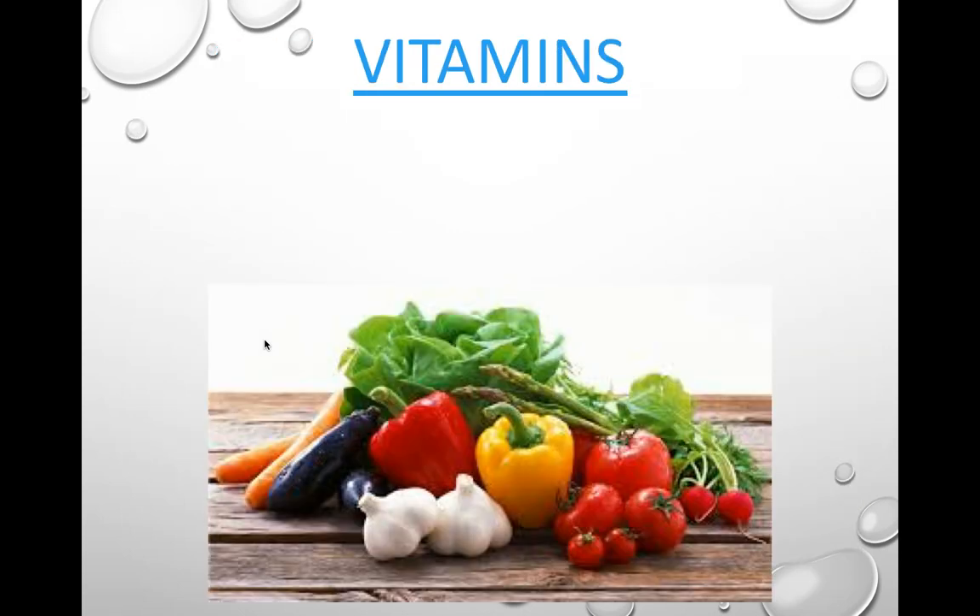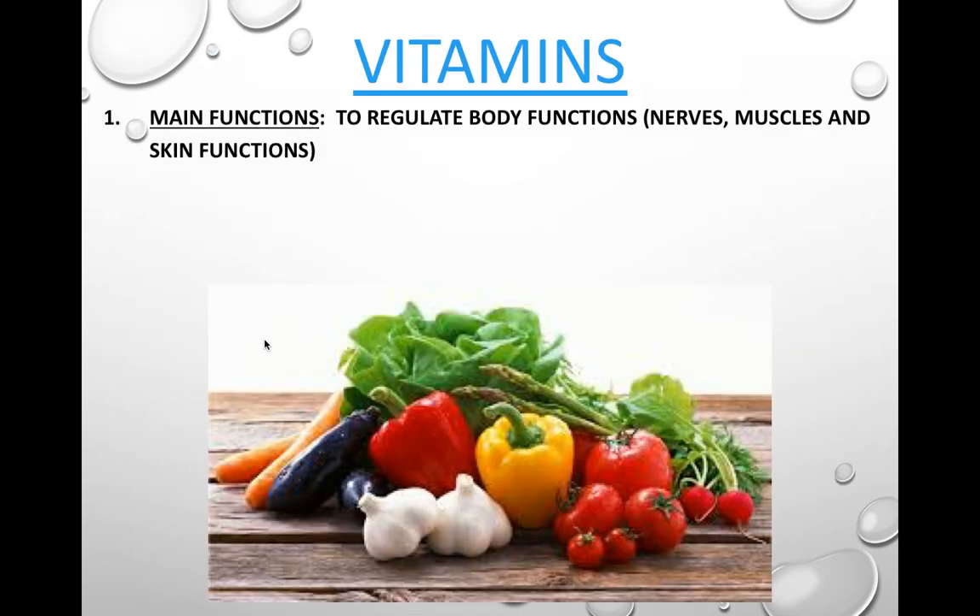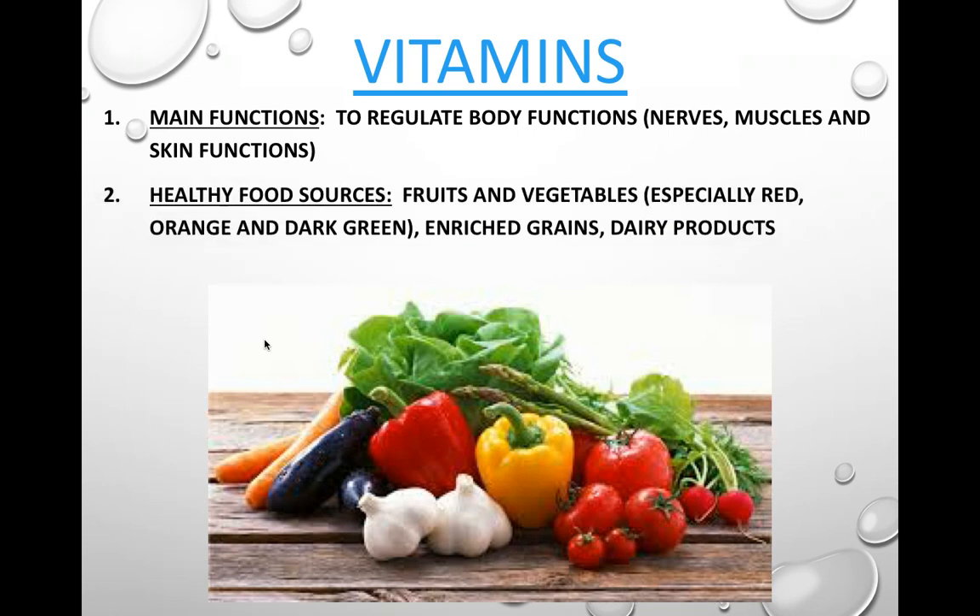Vitamins are our next nutrient. Their main function is to regulate body functions — making sure your nerves, muscles, and skin actually function the way they're supposed to. Vitamins can be found in healthy food sources like fruits and vegetables, especially red, orange, and dark green vegetables.